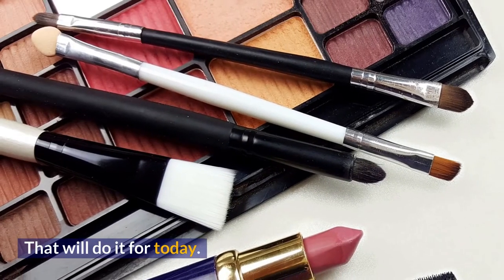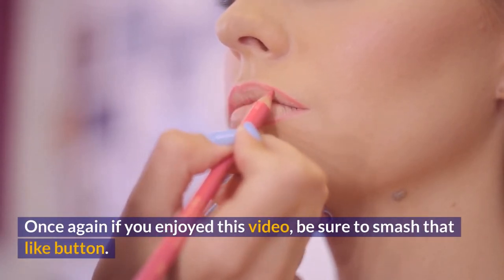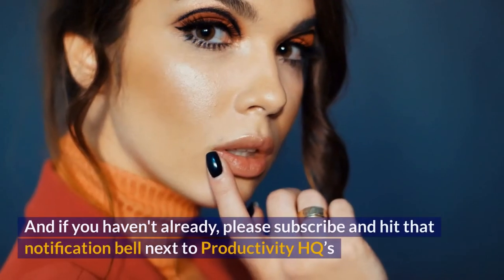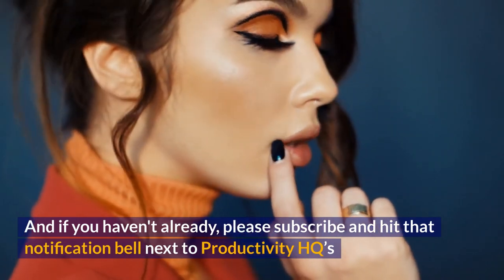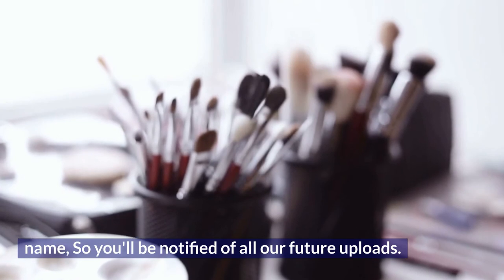That will do it for today. If you enjoyed this video, be sure to smash that like button. And if you haven't already, please subscribe and hit that notification bell next to Productivity HQ's name, so you'll be notified of all our future uploads.